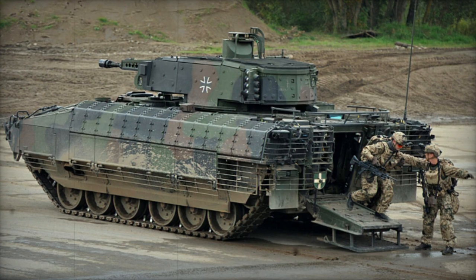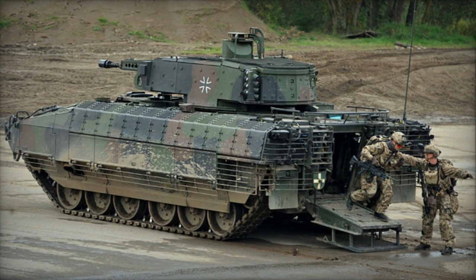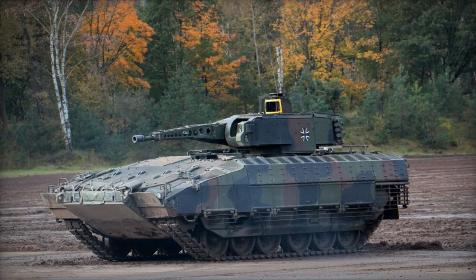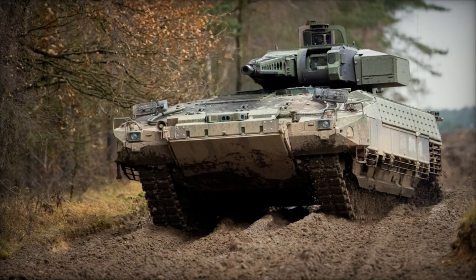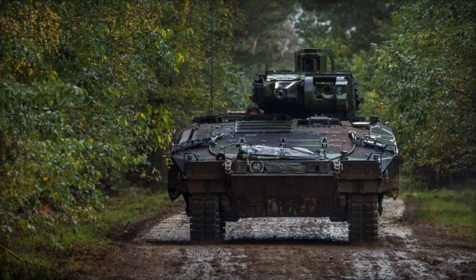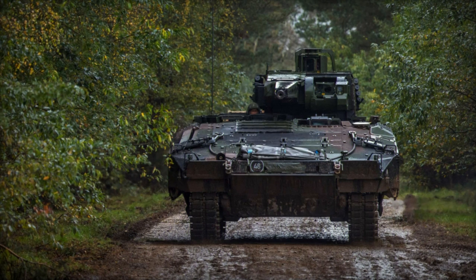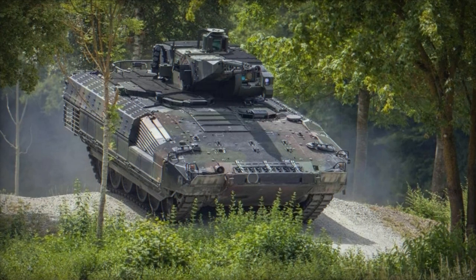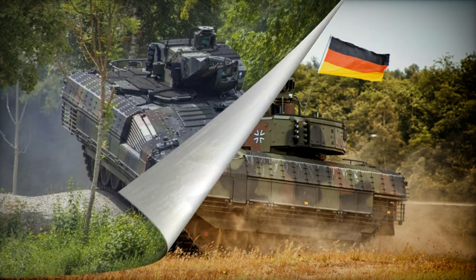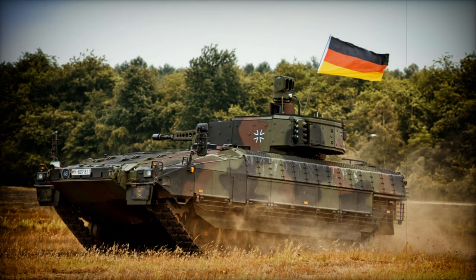Armed with a remotely operated weapon station, the Puma IFV is equipped with a Mauser 30mm dual-fed cannon, known for its use on Austrian Ulan and Spanish Pizarro IFVs. The cannon has an effective range of 3km. The vehicle is also set to be armed with an anti-tank guided missile launcher, although the specific type remains undisclosed — possibilities include the Spike missile or one of its variants. Secondary armaments consist of a 5.56mm machine gun and a 76mm grenade launcher for close-range defense.